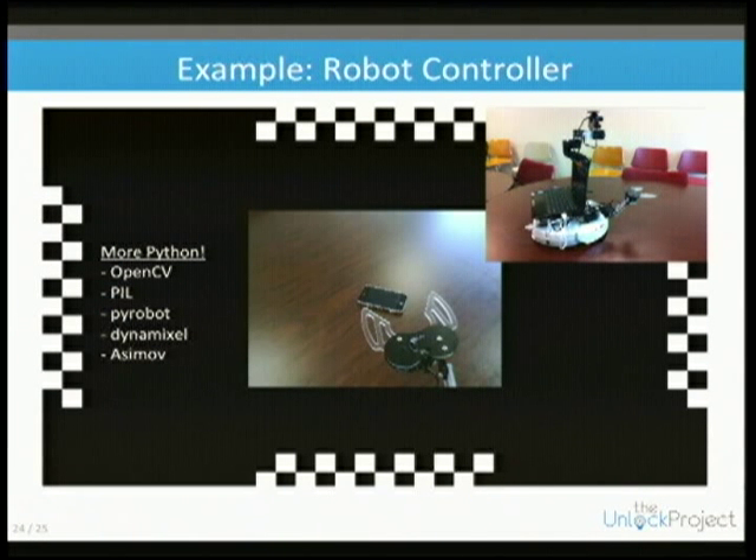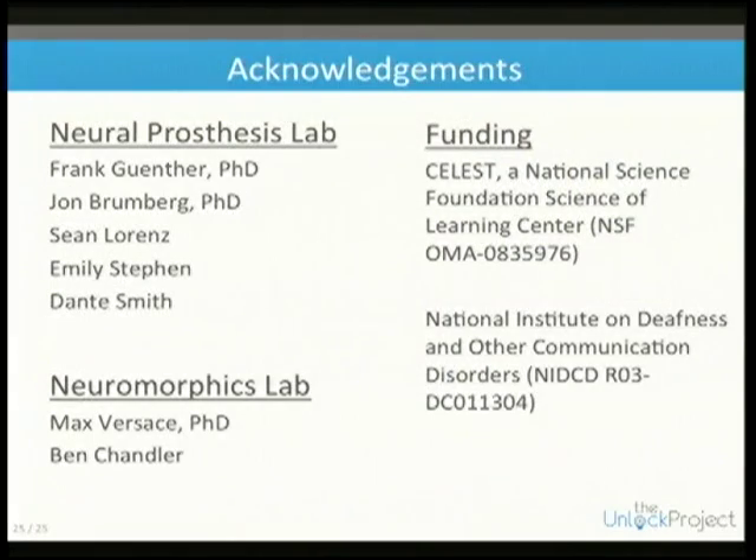PyRobot is an iRobot Create interface tool. Dynamixel handles the servos for the arm — it's all in Python, using the same Asimov framework we created.